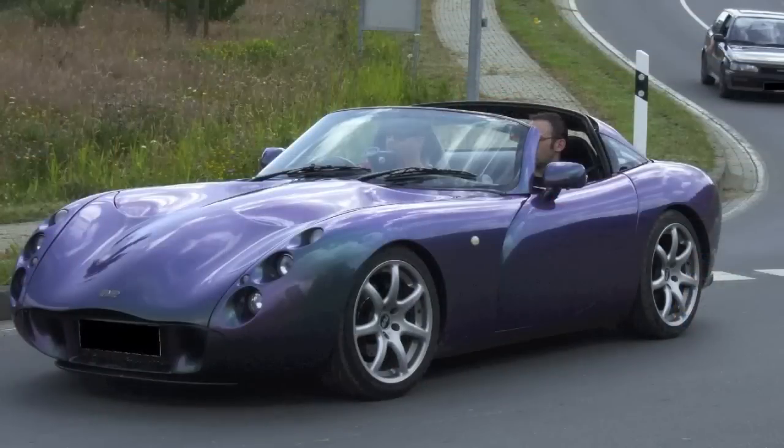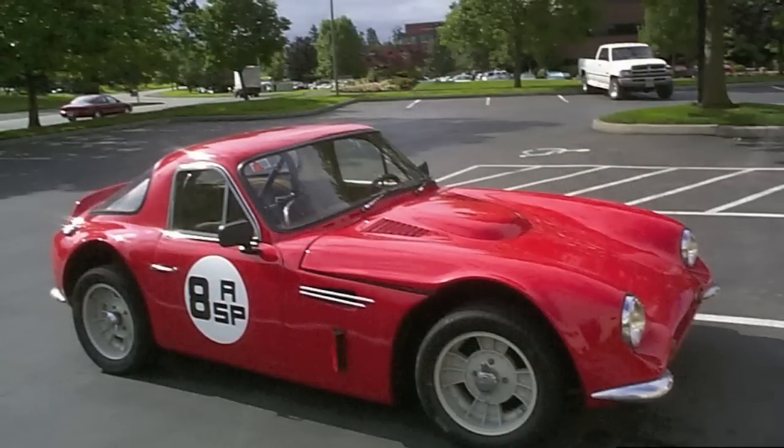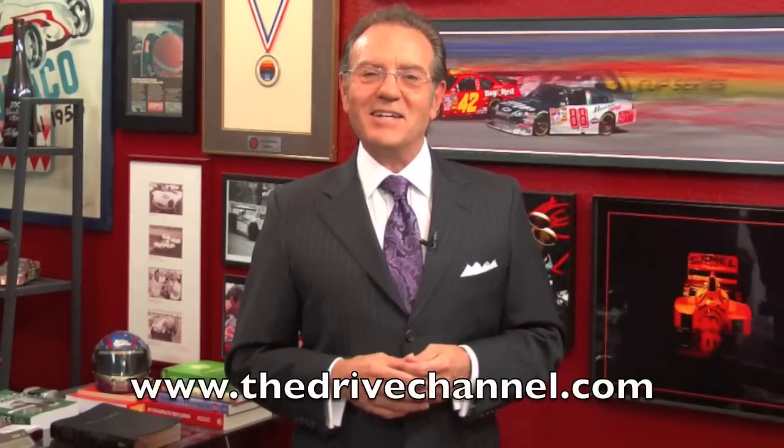What's next? Who knows? TVR hasn't produced a car since 2006. We never owned a TVR, but I remember we had one for a short time as a repair. It was cool then, it's cool now. For The Drive Channel and TheDriveChannel.com, I'm Michelle Rahal. See you next time.